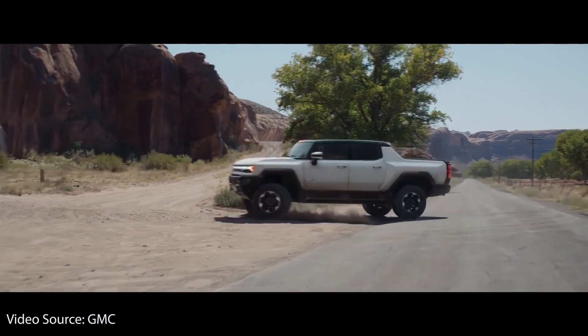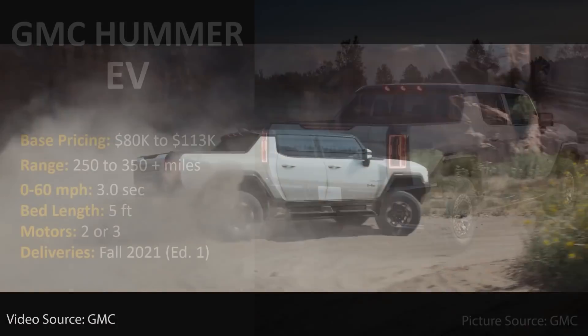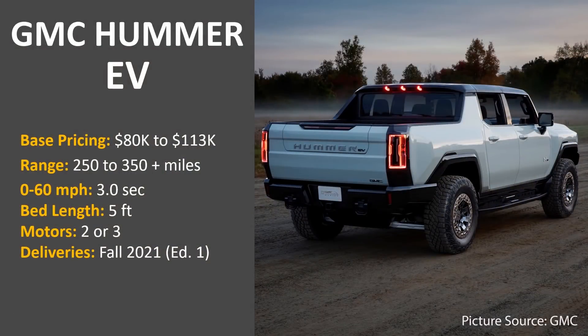The next truck coming soon is the GMC Hummer EV. This truck has base pricing of $80,000 to around $113,000. Depending on what version you pick, this vehicle will be able to travel 250 to 350-plus miles on a single charge, go 0-60 mph in just 3 seconds, should offer around a 5-foot bed, and the first delivery should happen as soon as the fall of 2021.